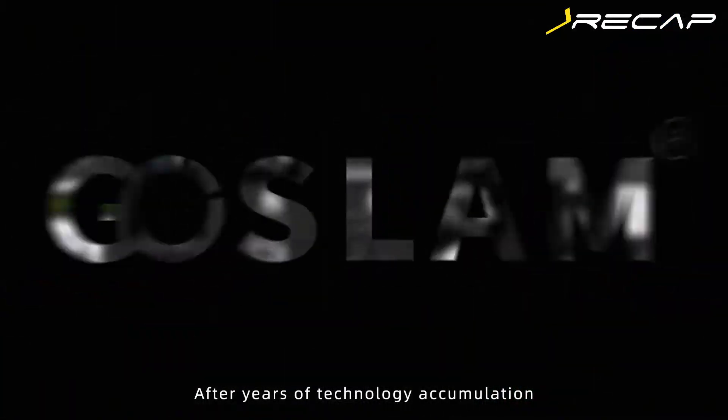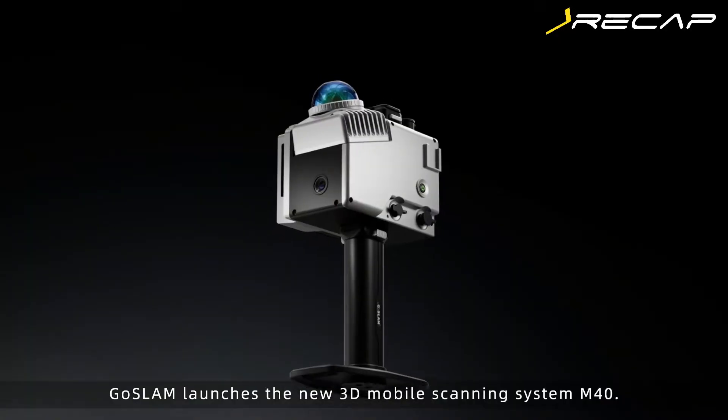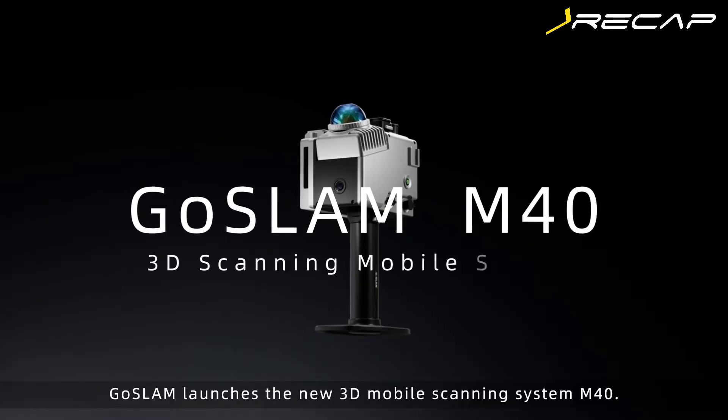After years of technology accumulation, Coslim launches the new 3D Mobile Scanning System M40.